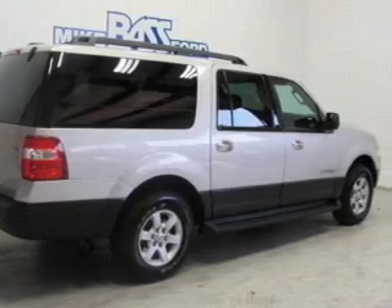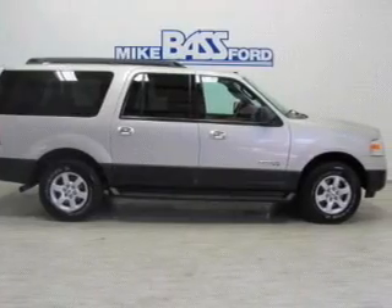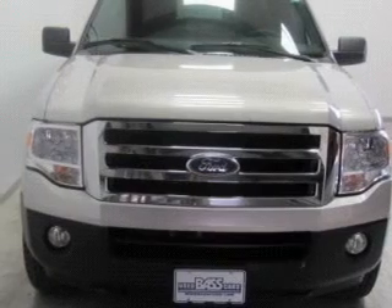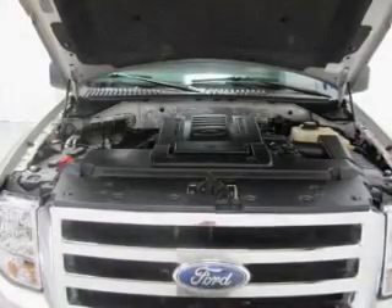Let the outside in with a power sunroof. Plus, enjoy these notable features that are included in this vehicle: keyless entry, power door locks, power windows, cruise control, an AM-FM stereo with a CD player, satellite radio, and power mirrors.